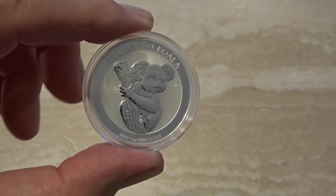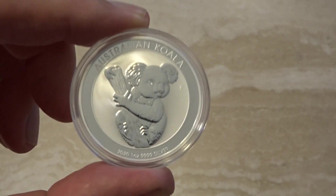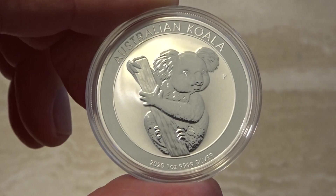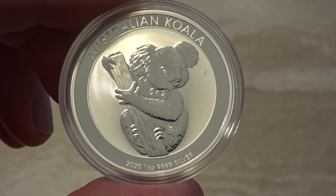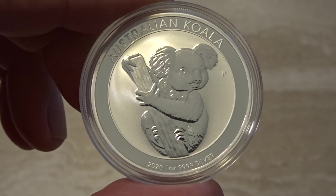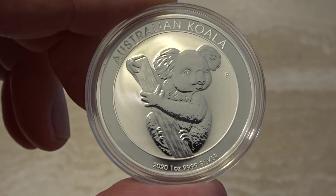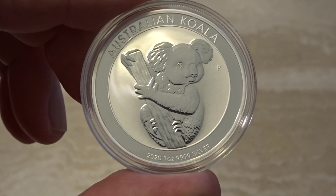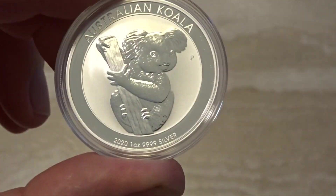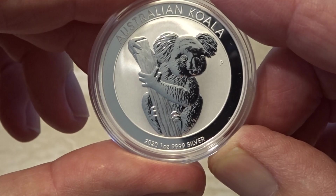Hi everybody, welcome back. We're into the second week of January. Yesterday the Perth Mint released the latest koala coin — this is the 2020 mintage on the one ounce, with a mintage of 300,000 as per usual, and unlimited mintage on the one kilo coin which is minted to order. Those are the only two sizes. The 2020 koala is very plain — there's no background to it, it's just the animal on a branch, and that's it.